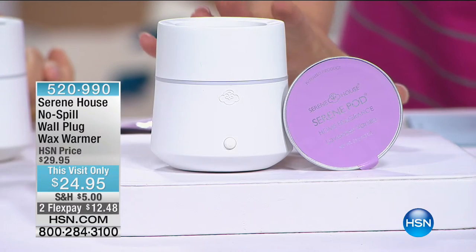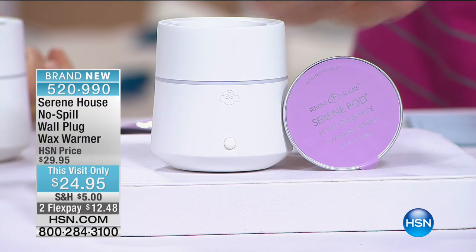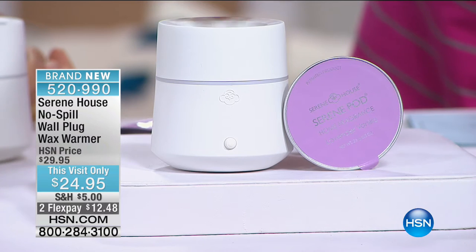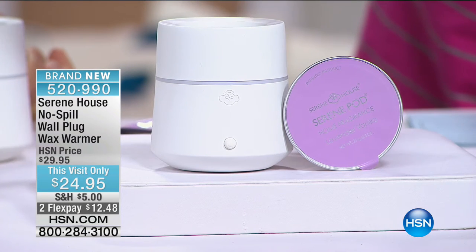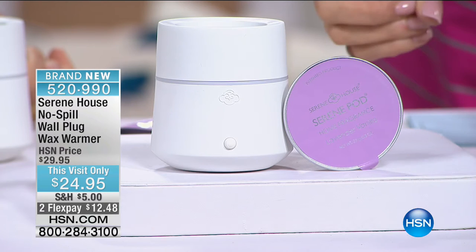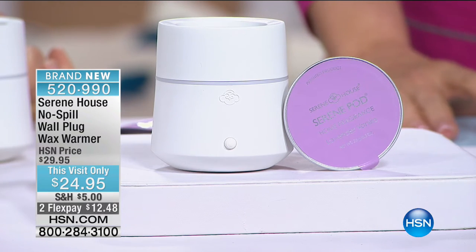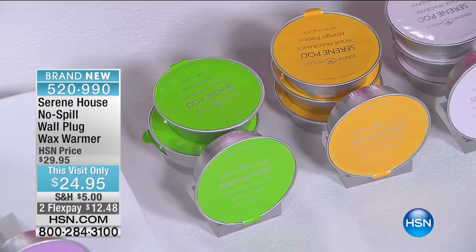You pop it into the wall plug and it warms the wax in a different way than you would expect — you've never seen this before. It's two months at $12.48 and you're receiving the vanilla lavender pod with it. You can pick up other fragrances — Flower Symphony, Clean Cotton, Mango Passion, and Spring Fresh. You can even get those on auto-ship going forward.